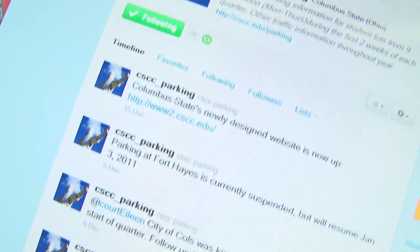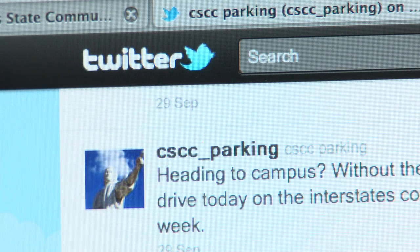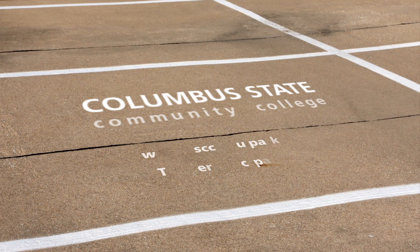And don't forget, there are real-time parking updates on Twitter from 9 till noon during the first week of the quarter. You'll find it at CSCC underscore parking. With the new lots, there are now well over 5,000 parking spaces on campus, including a thousand in the parking garage.